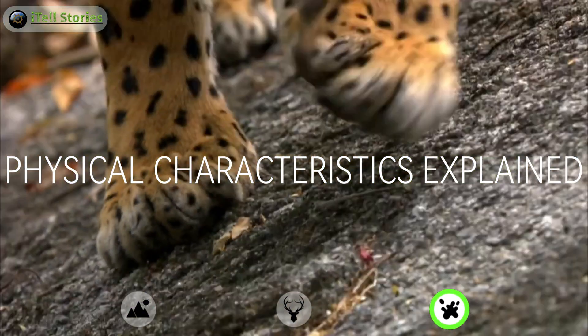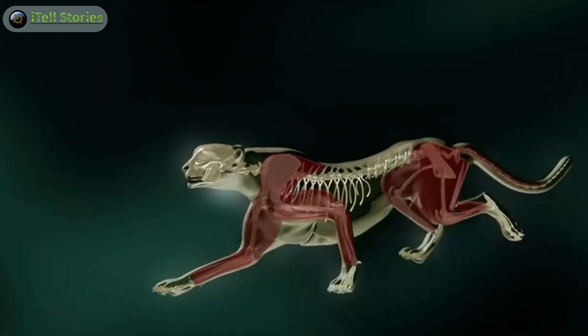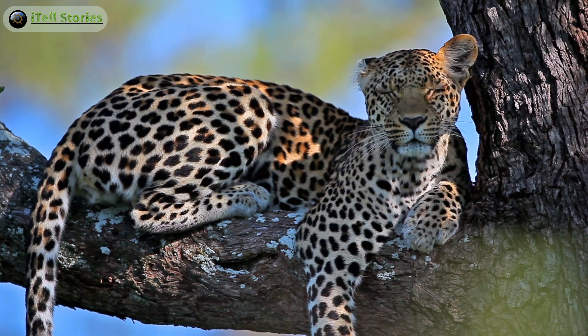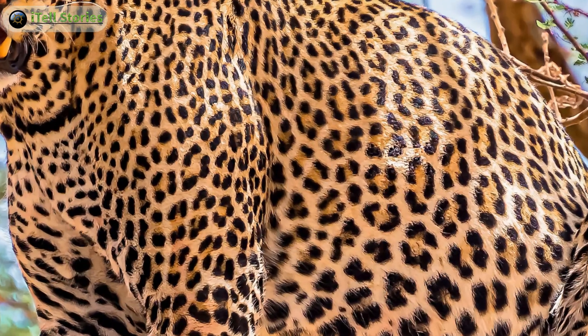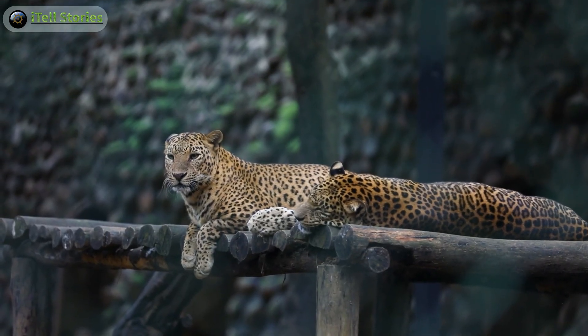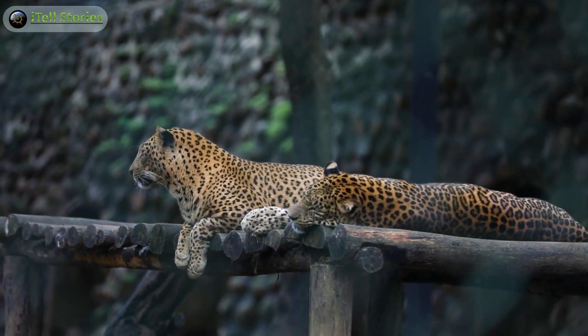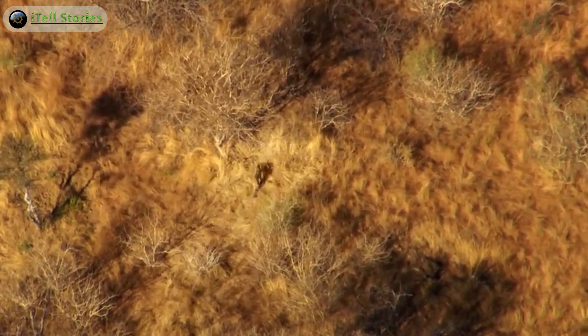Let's take a closer look at the physical characteristics that make each of these big cats truly remarkable. Starting with the leopard, known for its distinctive rosette-shaped spots. Unlike some other big cats, leopards don't have a central spot inside these rosettes, creating a unique and beautiful coat pattern. These spots aren't just for looks — they play a crucial role, and leopards have a lifespan of typically around 12 to 17 years in the wild.